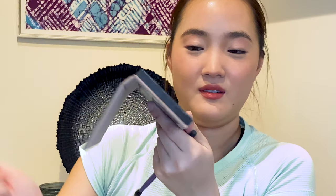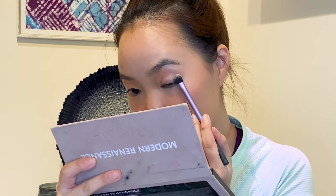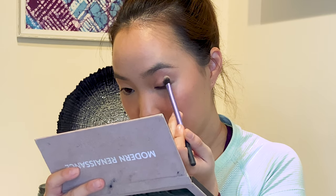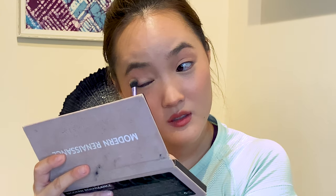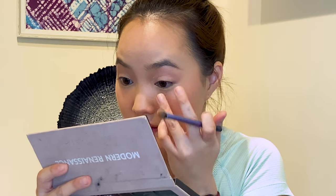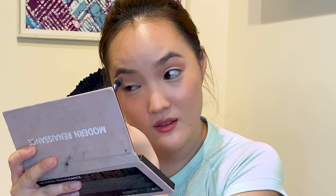I'm gonna take the shade Warm Taupe in this palette and just toss that in the crease. The eye makeup itself is super easy — it's the skin that's gonna make this makeup look. I'm taking Tempura, which is the lightest shade in the palette, and just carving out the crease, because I like my crease and want to really emphasize it with the makeup.